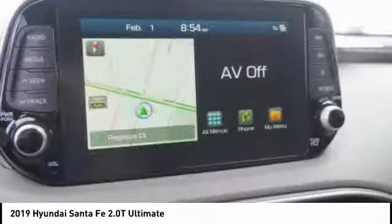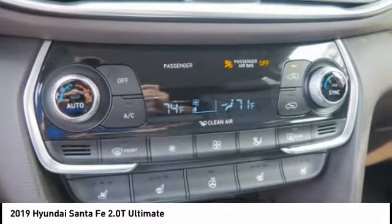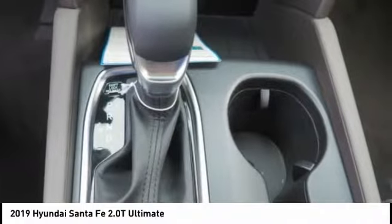Anti-theft security system, voice activated navigation system, fog lamps, trip computer. Your new ride is just a phone call away.